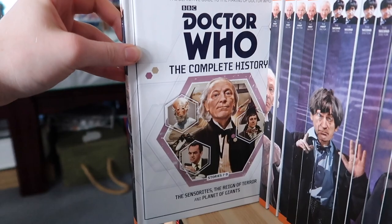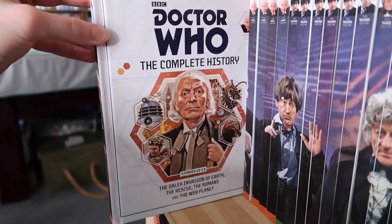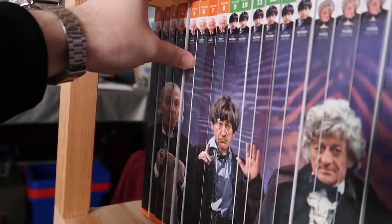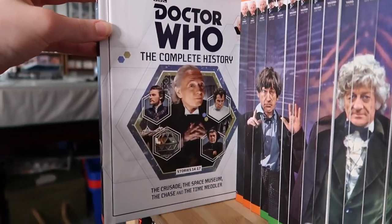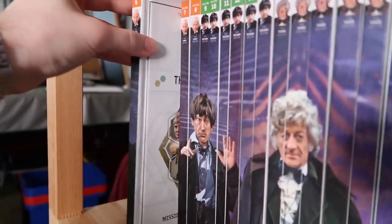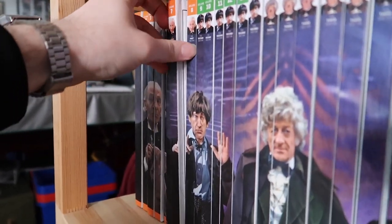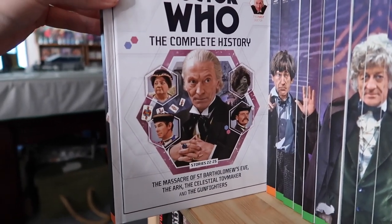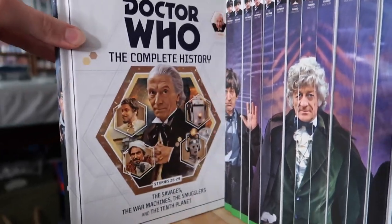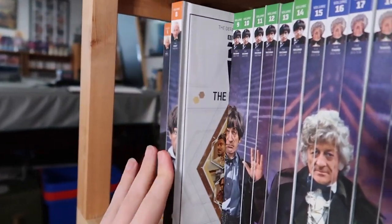Volume three finishes off season one: The Sensorites, The Reign of Terror, and Planet of Giants. Volume four covers The Dalek Invasion of Earth, The Rescue, The Romans, and The Web Planet — a good string of stories from season two. Volume five covers The Crusade, The Space Museum, The Chase, and The Time Meddler. Volume six covers Galaxy 4, Mission to the Unknown, The Myth Makers, and The Daleks' Master Plan. Volume seven covers The Massacre of St. Bartholomew's Eve, The Ark, The Celestial Toymaker, and The Gunfighters. And volume eight covers The Savages, The War Machines, The Smugglers, and The Tenth Planet.